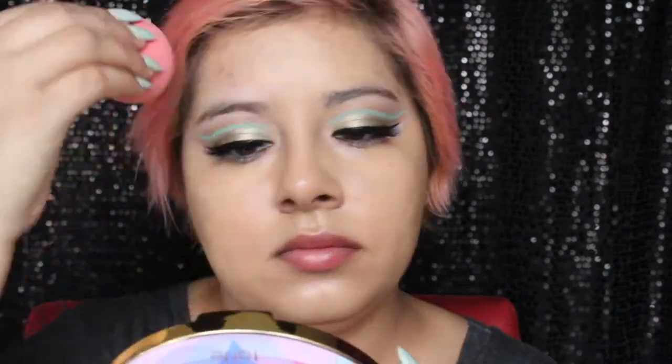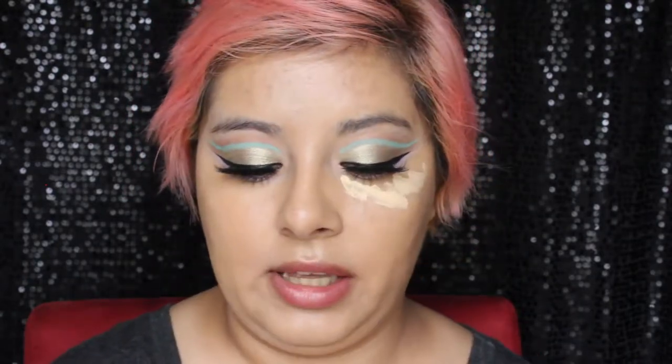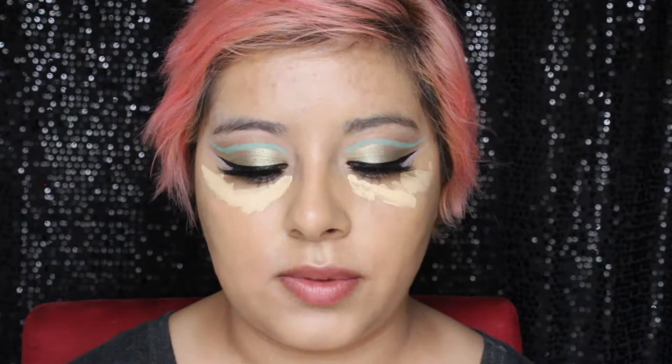All right, now that the eyes are done — that's the hardest part. I'm going to start with foundation; I'm going with the L'Oreal Infallible Pro Glow, which has been a really good foundation for me lately. Then I'm going to take my Kat Von D concealer in L7 and M27 — one is the really light one for highlighting and the other is closer to my actual skin color to conceal.